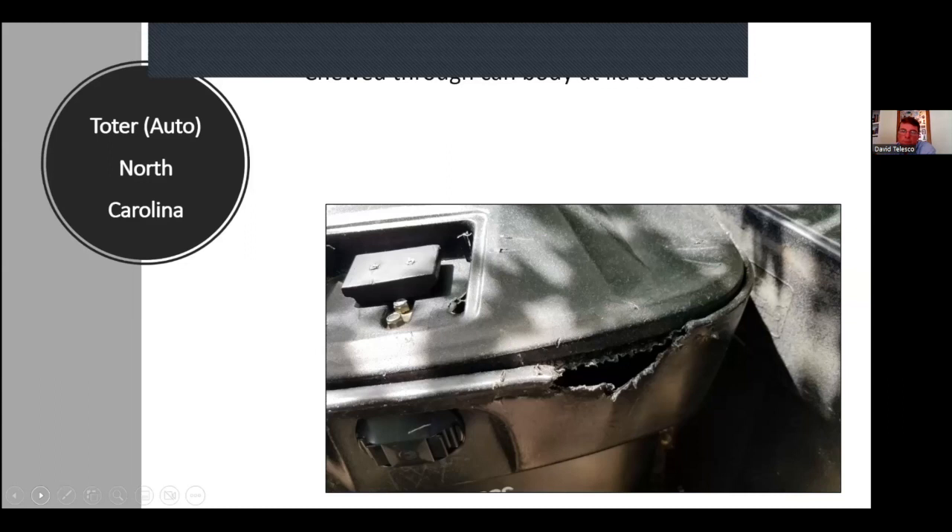If bears breach these bear-resistant trash cans, the public won't necessarily identify which company made it. They're just going to think all bear-resistant trash cans are breachable and ask why bother buying one. We might have one great brand and another that's not so good, but unfortunately the brand with more issues causes the public to view all cans as having those issues.